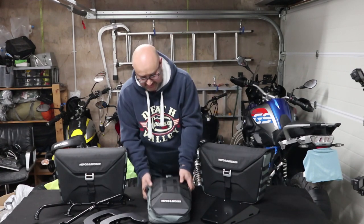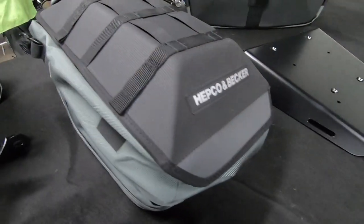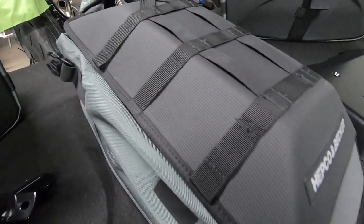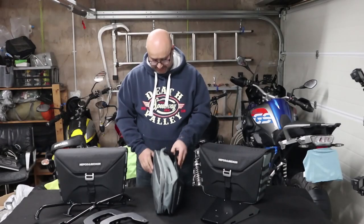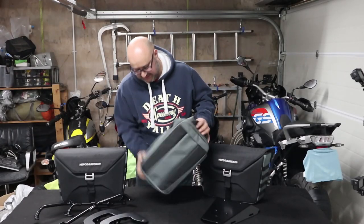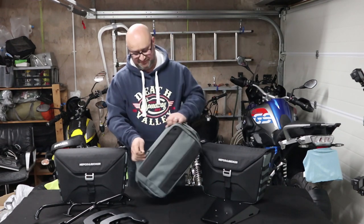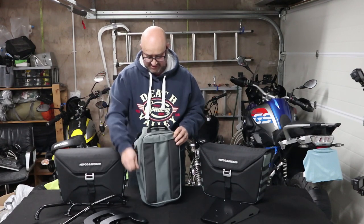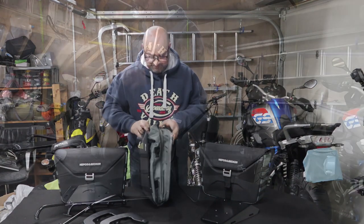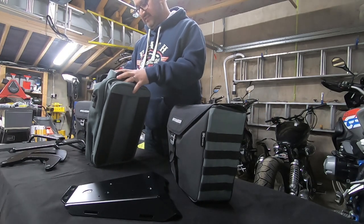The second thing I want to look at today is also from the X-Travel range by Hepco and Becker — it's the rear tail pack. This one is 23 litres but will expand to 30 litres, and there is a zip to do that. Similar to what you've seen on carry-on bags or tank bags — you undo the zip and suddenly you get that extra depth which increases the capacity to 30 litres.